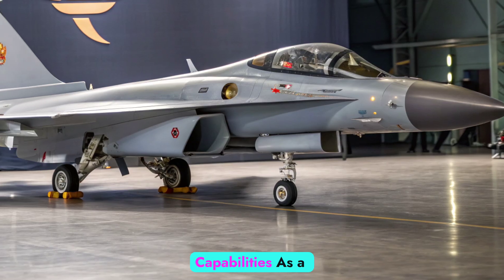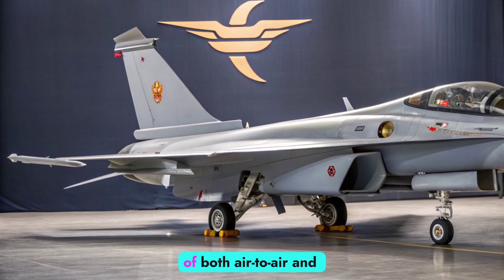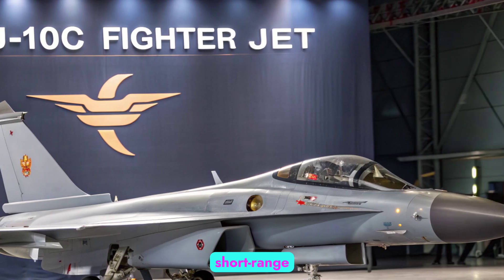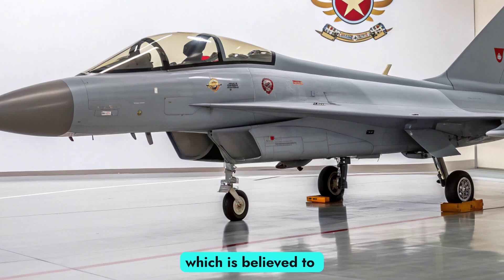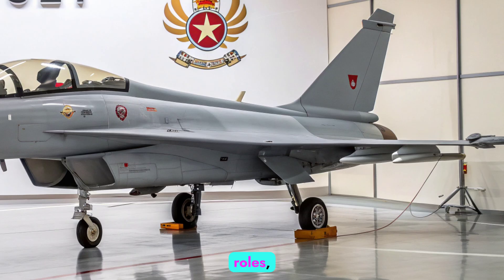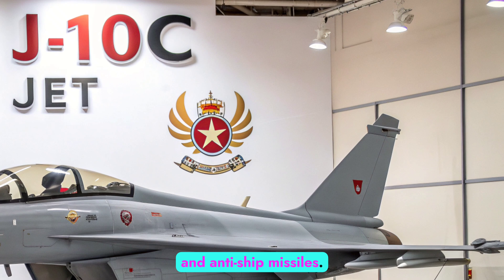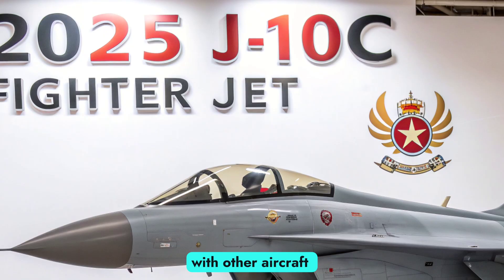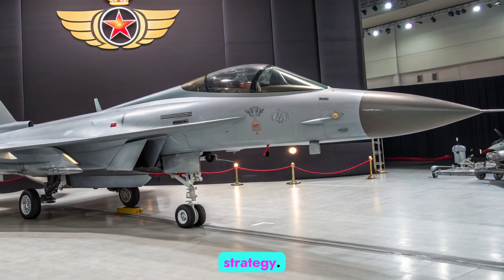Weapons and combat capabilities. As a multi-role platform, the J10C is capable of both air-to-air and air-to-ground missions. It carries a diverse arsenal, including the PL-10 short-range and PL-15 beyond-visual-range air-to-air missiles, the latter of which is believed to rival the best Western equivalents in range and speed. For ground attack roles, it can be armed with precision-guided munitions, laser-guided bombs, and anti-ship missiles. A new data link system allows the J10C to share targeting information with other aircraft and ground systems, making it a key component in China's integrated battlefield strategy.